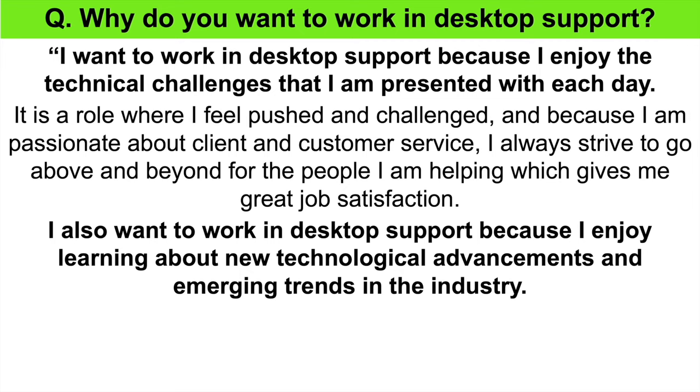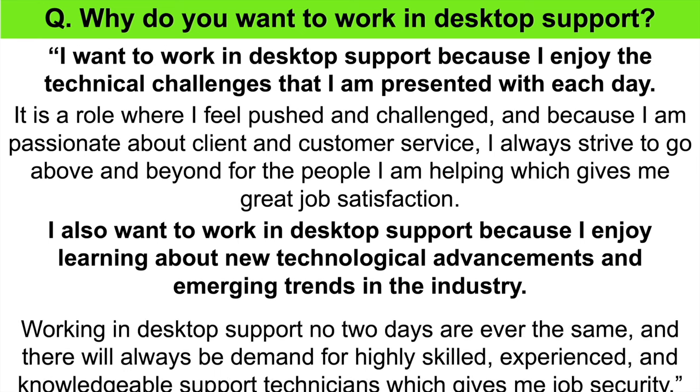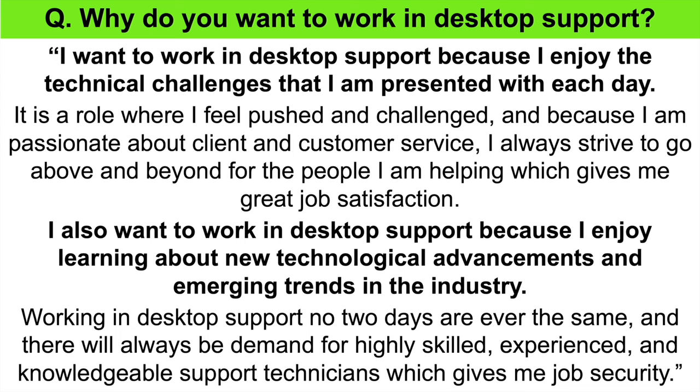I also want to work in desktop support because I enjoy learning about new technological advancements and emerging trends in the industry. Working in desktop support, no two days are ever the same, and there will always be demand for highly skilled, experienced and knowledgeable support technicians, which gives me job security. That's another great answer. You can see how these responses will help you beat the competition at your forthcoming interview.